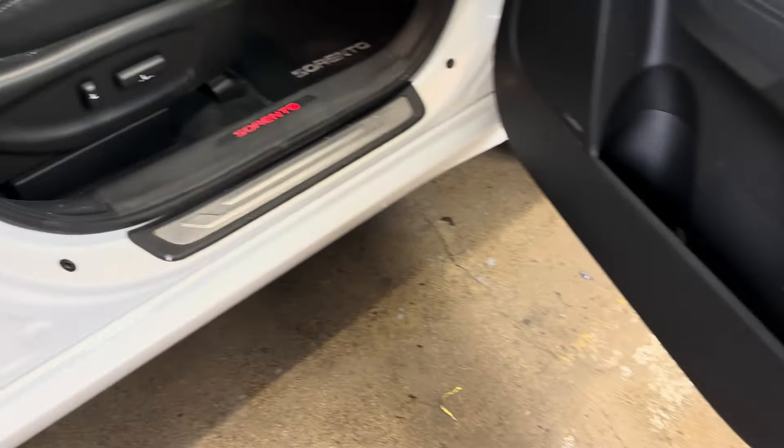In here, everything's excellent. Power seat on this side as well, and it does have the original books.